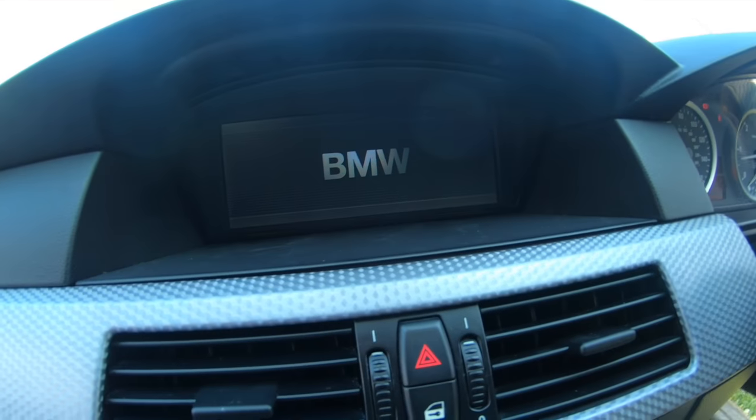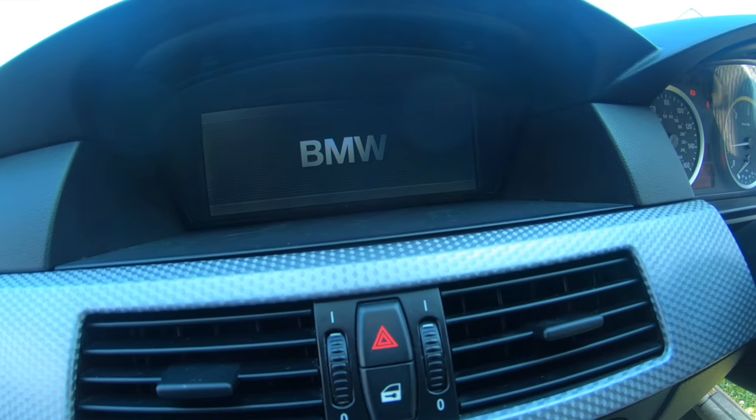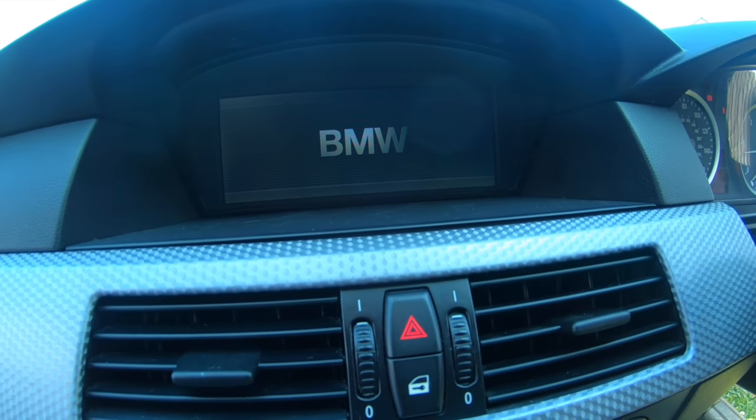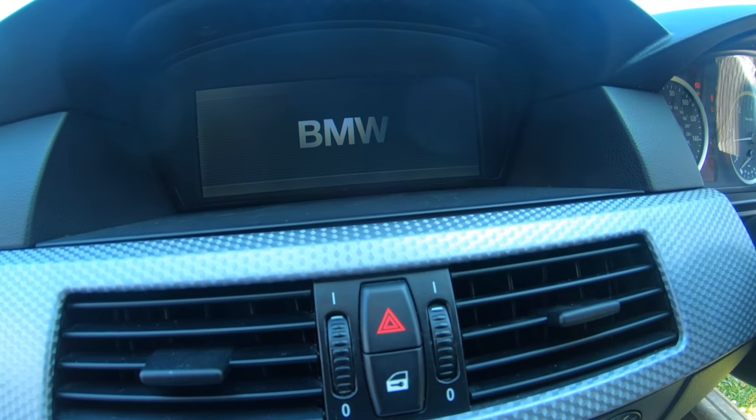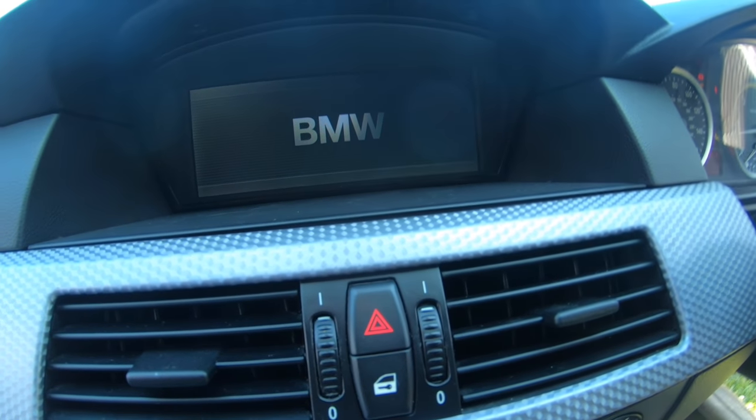So as you'll see guys, we're just waiting for the iDrive to boot up. I obviously have to show you what it's actually saying, and you'll see the central electronics failure keep coming up until I do something to eliminate the fault.